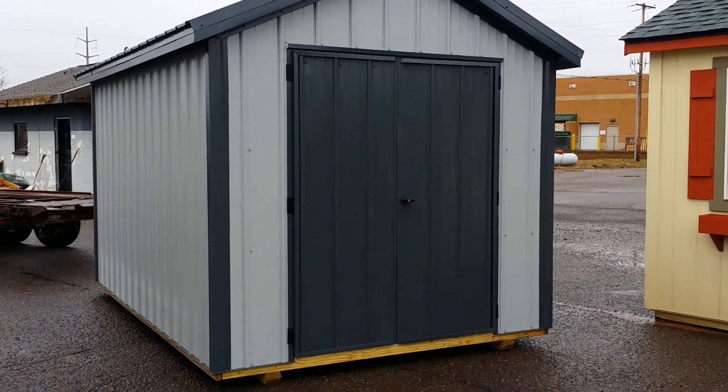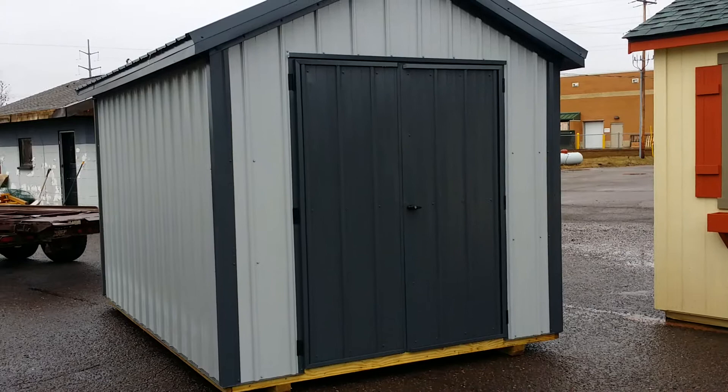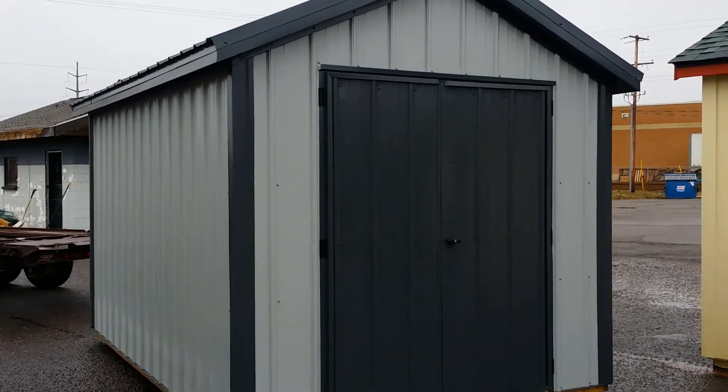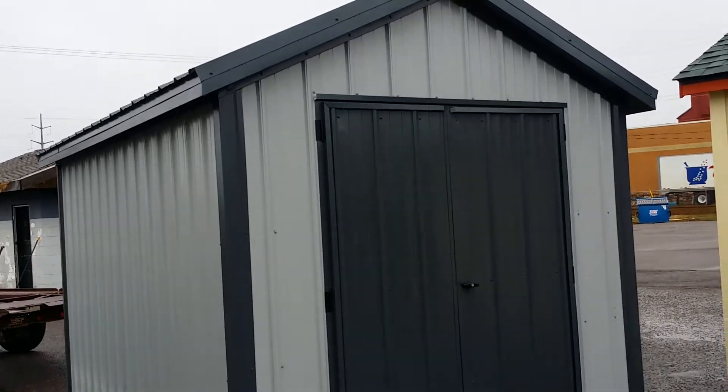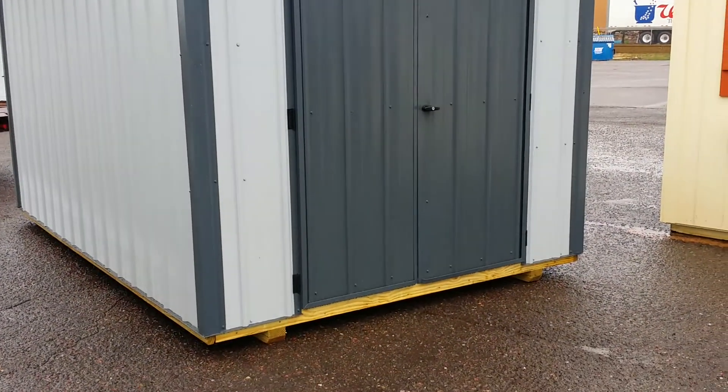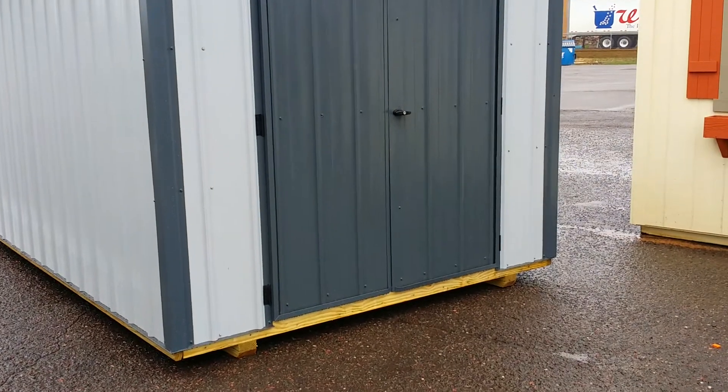Good morning folks, another beautiful rainy day here in Hayward, Wisconsin. The rain is going to stop eventually and you'll need a place to store everything that you've collected and get that garden shed, garden tools, and everything out of your way.